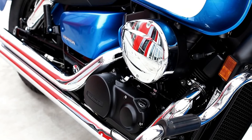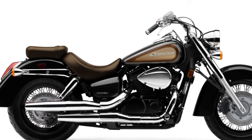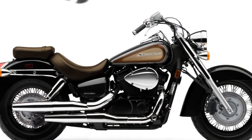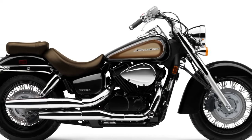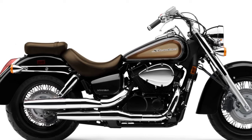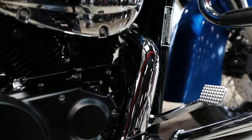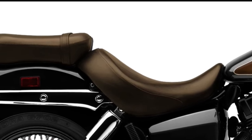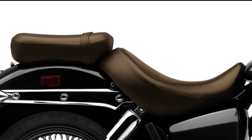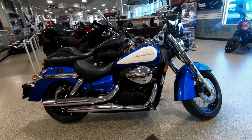Drivetrain: A wide-ratio five-speed transmission lets you cruise the boulevard at a low, unhurried pace while still allowing highway riding without over-revving. Shaft final drive is clean, efficient, proven, and low-maintenance — the perfect choice for riders who pile on the miles. You never have to worry about lubrication or adjustment on the road, and it helps keep the bike cleaner too. Performance is delivered by a V-twin engine — nothing pumps out torque like a big V-twin.